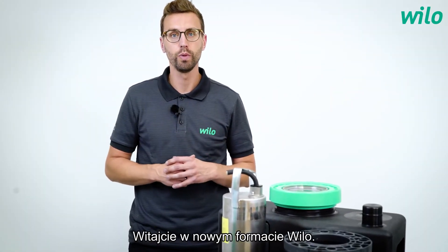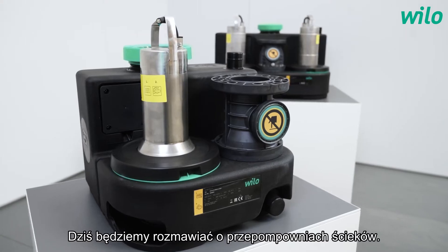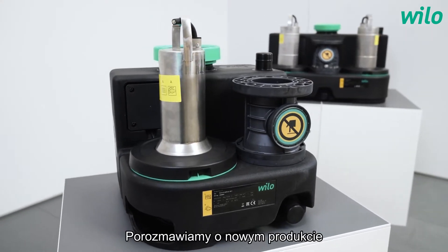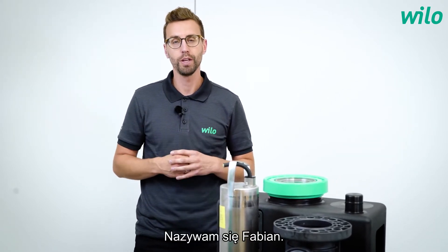Hello and welcome to the new VILU format. Today we talk about the sewage lifting system — a new product, the benefits and the use of this product. My name is Fabian.